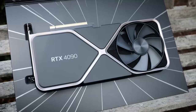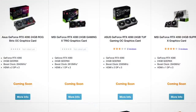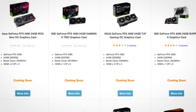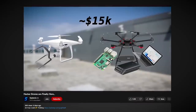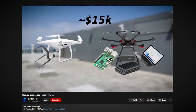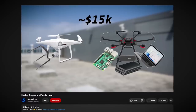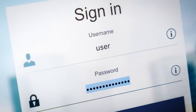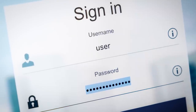It'd cost quite a bit to pick up a few 4090s, assuming you can even get your hands on them, but it's not like cyber miscreants don't have money to spend. In a previous video, we saw a case of hackers willing to burn $15,000 on drones just so they could have an attempt at landing wifi hacking gear on the roof of a financial company. And unfortunately, there is a lot of money to be made from a correct password.